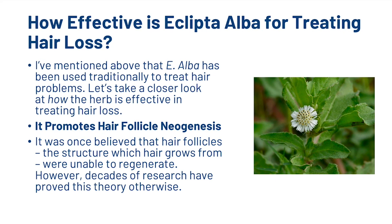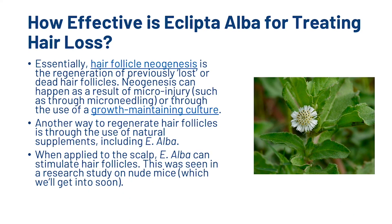The first thing is that Eclipta Alba can promote hair follicle neogenesis. It was once believed that hair follicles — the structure which hair grows from — were unable to regenerate. However, decades of research have proved this theory otherwise. Essentially, hair follicle neogenesis is the regeneration of previously lost or dead hair follicles. Neogenesis can happen as a result of microinjury, such as that through microneedling, or through the use of growth-maintaining culture. Another way to regenerate hair follicles is through the use of natural supplements, including E. Alba. When applied to the scalp, E. Alba can stimulate hair follicles, as seen in a research study on nude mice.